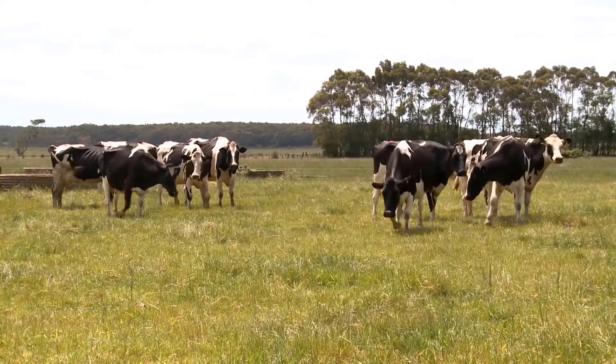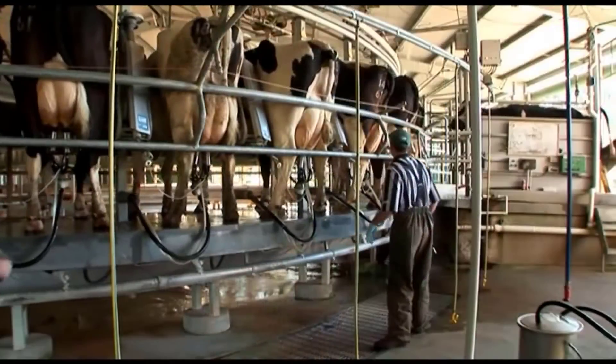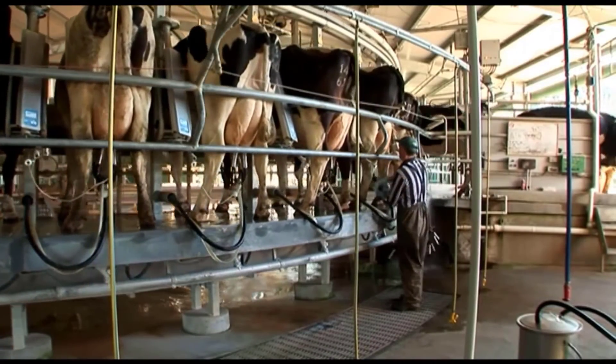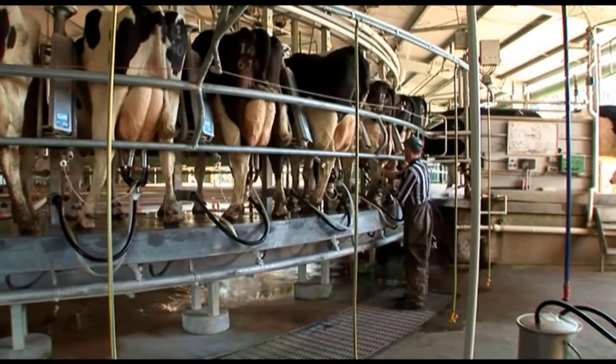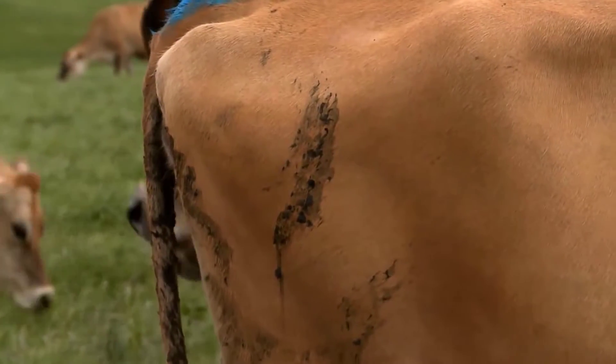The lips of the vulva become pink and swollen and often a clear mucus is discharged. The cow may not enter the dairy in the usual order or not let milk down as usual. Also, cows may have lower milk production on days when they are on heat. The hair on the tail head becomes ruffled or there is mud on her flanks from the hooves of mounting cows.